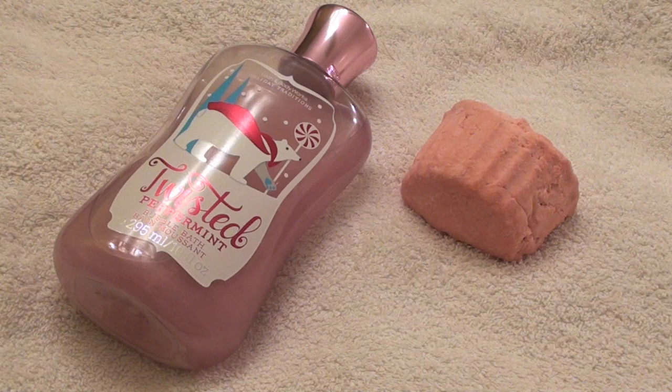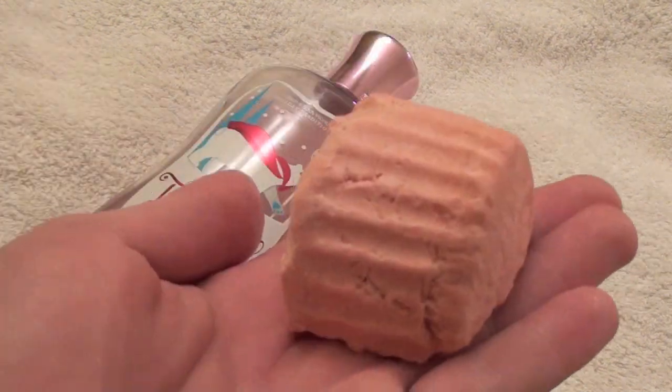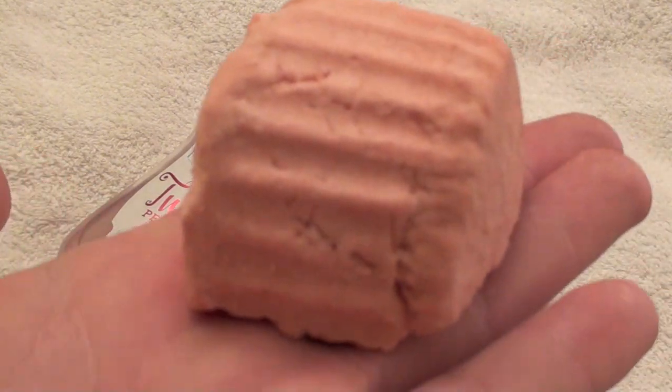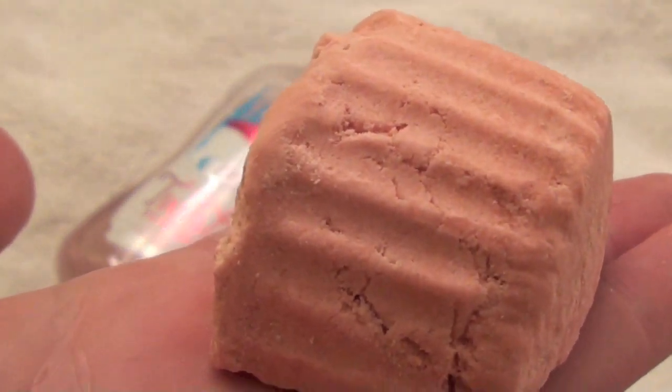To begin, you're going to need the Twisted Peppermint Bubble Bath by Bath & Body Works, as well as half of a Melting Marshmallow Moment bath melt by Lush. For a more champagne, bubbly bath, use one-sixth of a Comforter Bubble Bar — it will create a lot more bubbles.